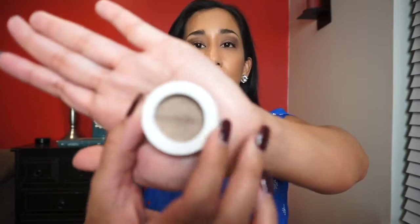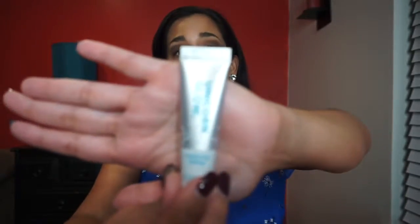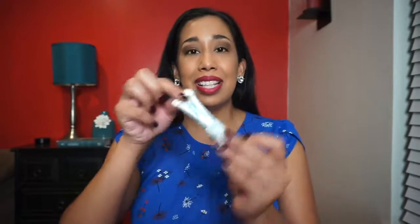Next we have this Coloured Raine cosmetics eyeshadow in Glamour — it's a really pretty metallic color. I can definitely wear this, I'm going to try that one tomorrow. Next we have the Unicorn Glow hydrating primer, and this looks like a little sample size.